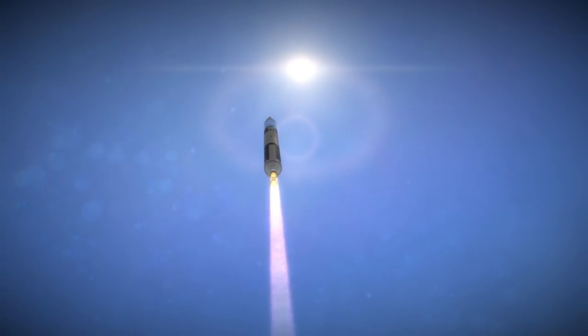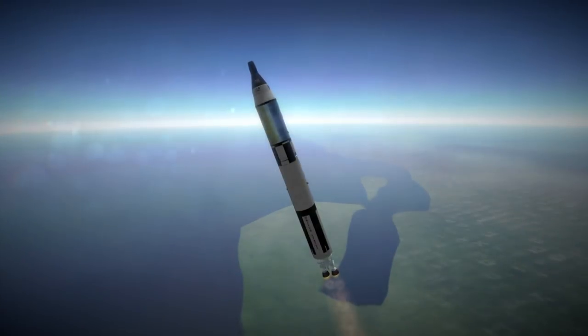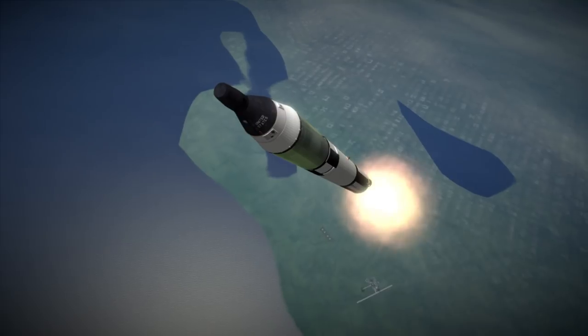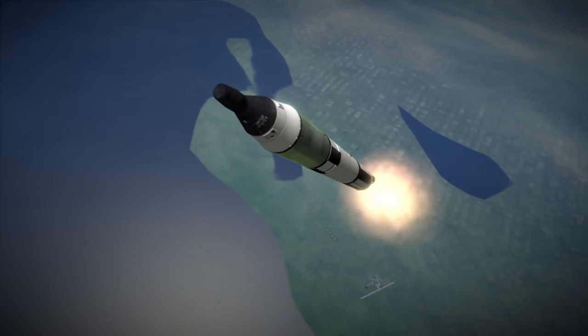Initially, the mission was simply meant to be the first multi-day mission launched by the United States, and a lengthier test of the Gemini spacecraft than Gemini 3 was. Gemini 3 had only made three orbits of the Earth, while Gemini 4 aimed for 66.